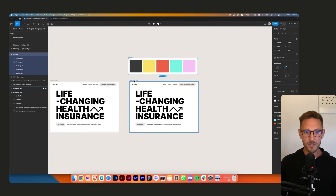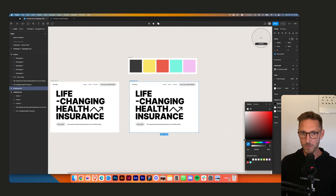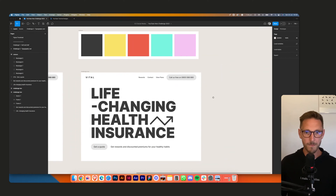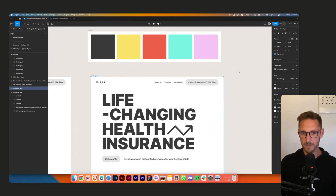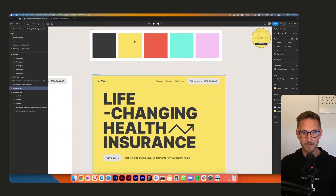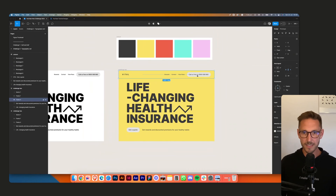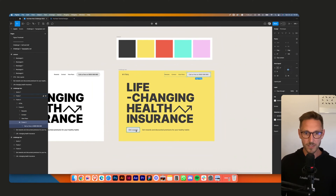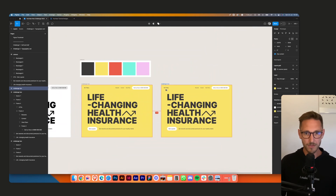Let's look at our colors. First I'll select the whole artboard, go into selection colors in Figma, grab all my blacks and change them to a softer black — it's a bit too soft on white right now. Let's grab the background and try a couple of quick color ideas.